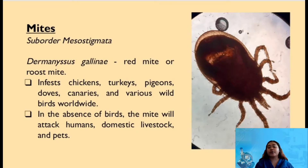Red mite or roost mite can infest chickens, turkeys, pigeons, doves, canaries, and various wild birds worldwide. In the absence of birds, the mite will attack humans, domestic livestock, and pets. However, on humans, they can feed on people but cannot infest and survive on them.